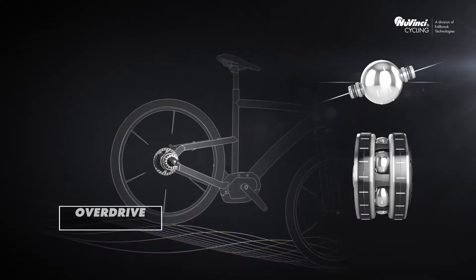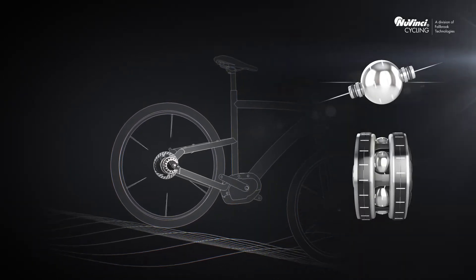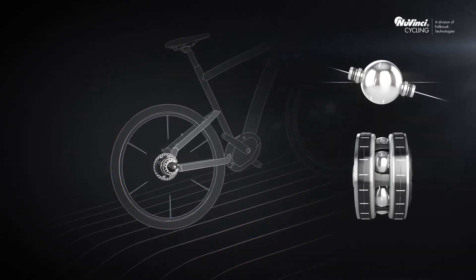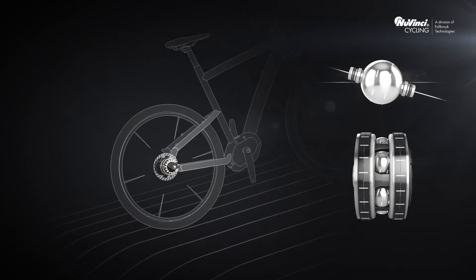With the continuously stepless transmission, cyclists will progress effortlessly from one gear ratio to the next, making shifting under load and while pedaling a breeze.